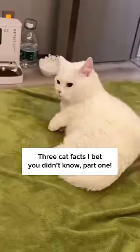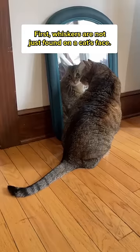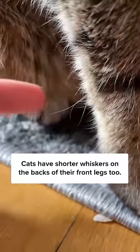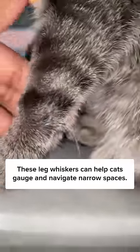Three cat facts I bet you didn't know, part one. First, whiskers are not just found on a cat's face. Cats have shorter whiskers on the back of their front legs, too. These leg whiskers can help cats gauge and navigate narrow spaces.